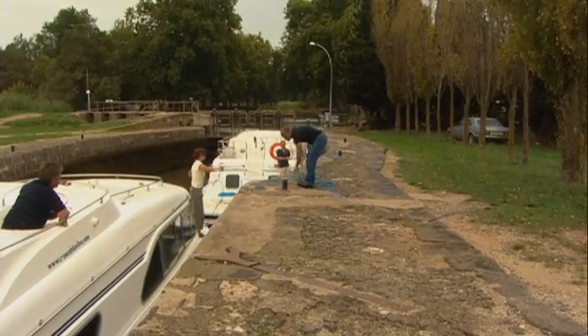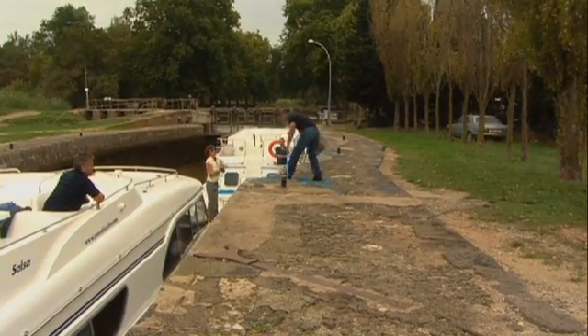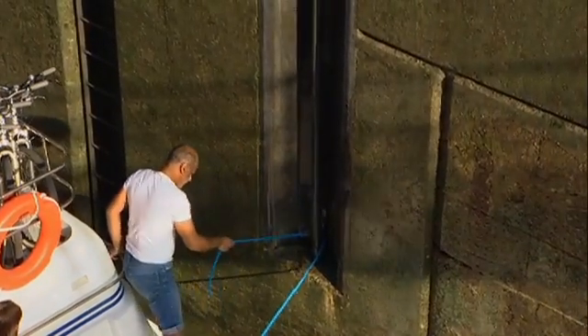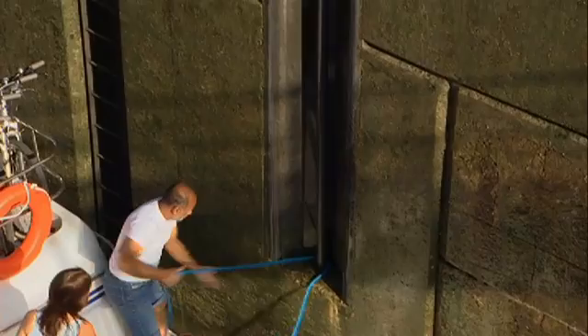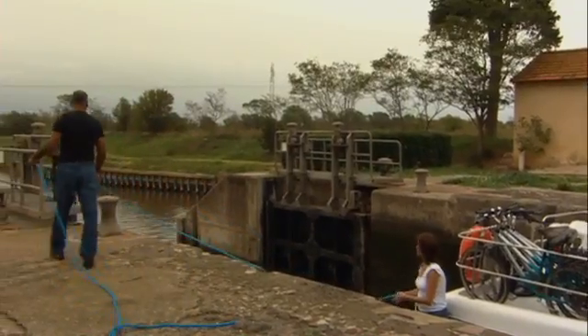Never tie the ropes around the cleats in the locks. Simply pass the rope around the cleat or bollard and hold onto the rope to steady the boat as it rises or falls. Some very deep locks have bars set into the walls – mooring lines can be slipped around these bars and fed back to the boat. On others there may be bollards to slip a rope around.